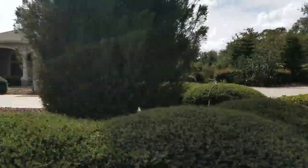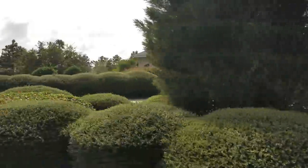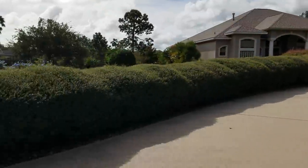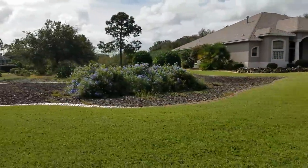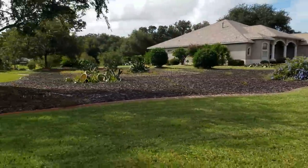With landscaping like this, there probably comes a rather sizable water bill. Our little postage stamp of a lot - for irrigation we average about $33 a month. It wouldn't surprise me that these homes are over $100 a month.